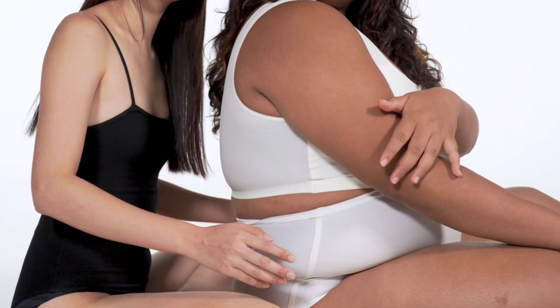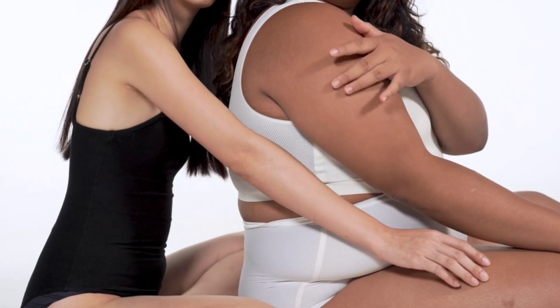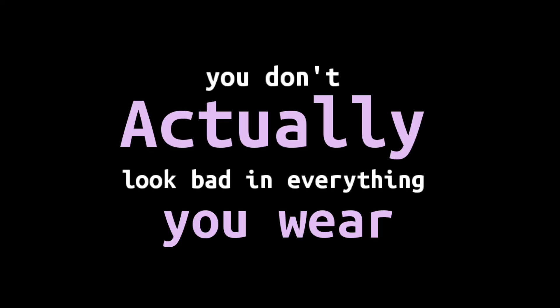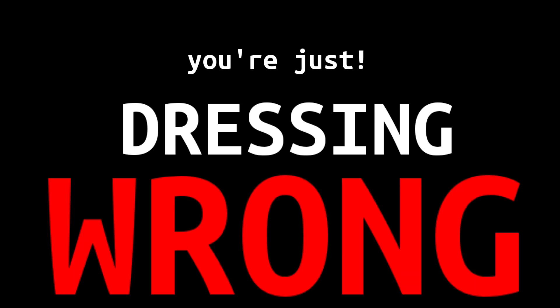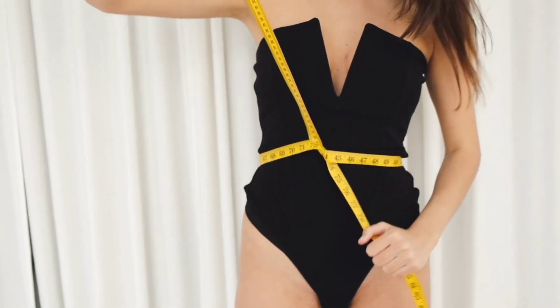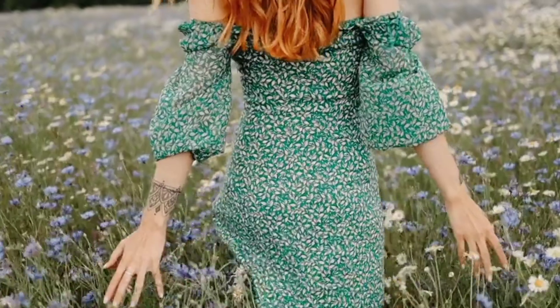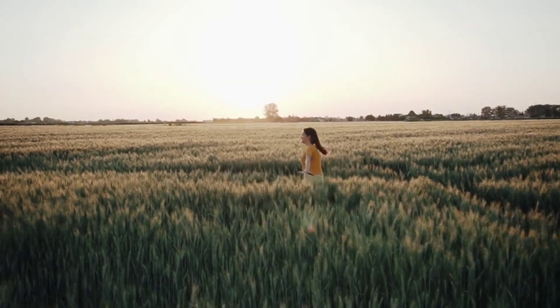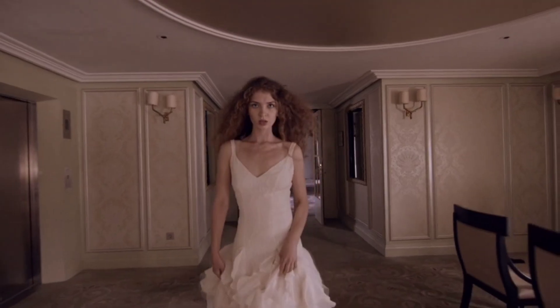It's all simple. God has not given the same body to everyone — everyone has their unique body shape. You don't need to be afraid. You don't actually look bad in everything you wear; you are just dressing wrong. Let's not waste any more time and find the perfect outfit for your body shape. Let's get started.